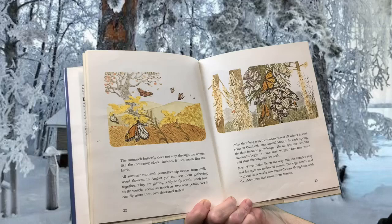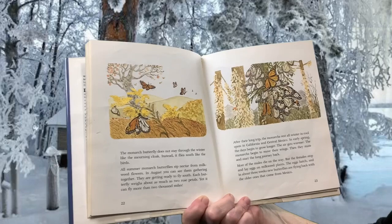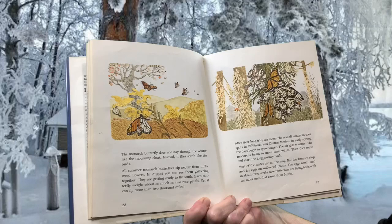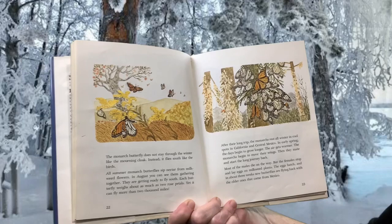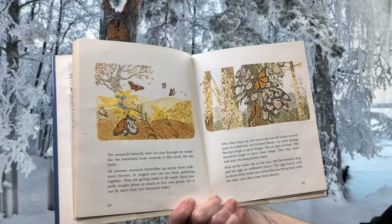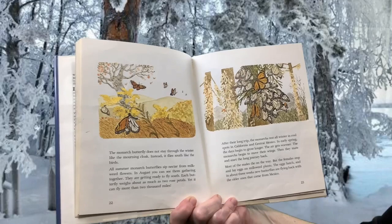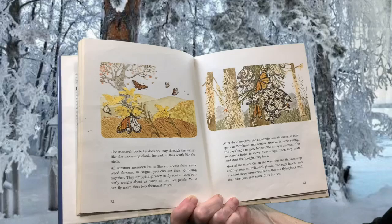The monarch butterfly does not stay through the winter like the mourning cloak. Instead, it flies south like the birds. All summer, monarch butterflies sip nectar from milkweed flowers. In August, you can see them gathering together, getting ready to fly south. Each butterfly weighs about as much as two rose petals, yet it can fly more than 2,000 miles. After their long trip, the monarchs rest all winter in cool spots in California and central Mexico. In early spring, the days grow longer and the air gets warmer. The monarchs mate and start the long journey back. Most of the males die on the way, but the females stop and lay eggs on milkweed plants. The eggs hatch, and in about three weeks, new butterflies are flying back with the older ones that came from Mexico.